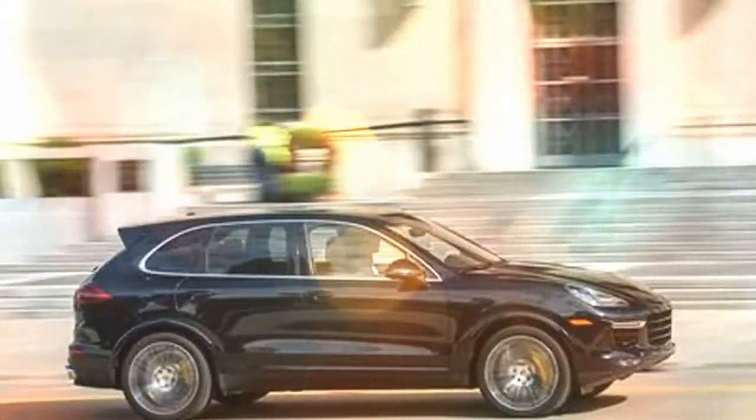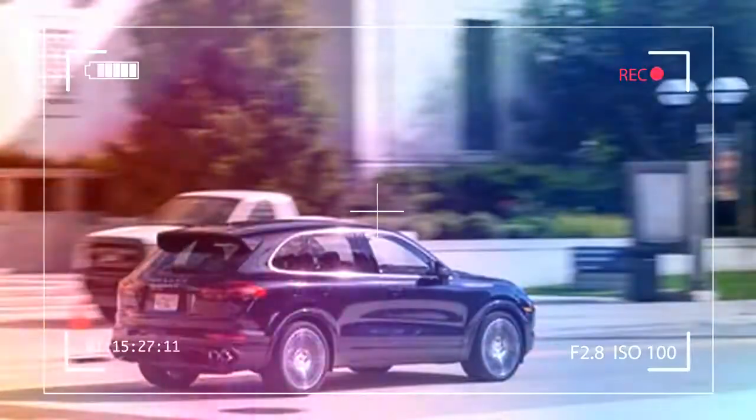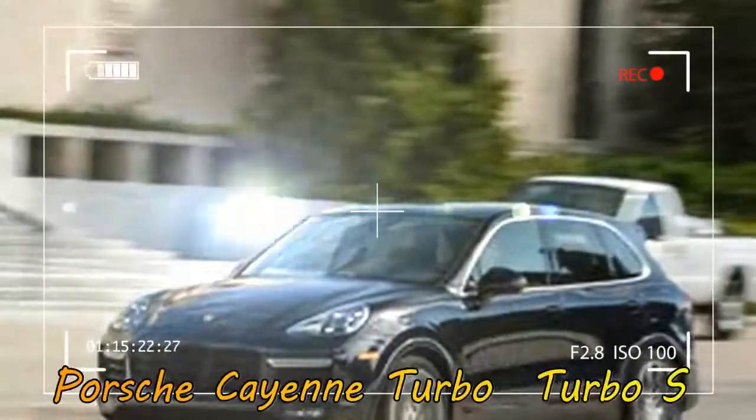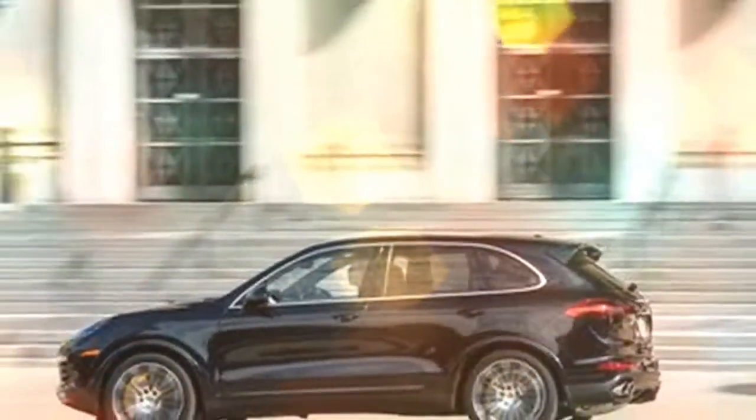Initially called the Mercedes-Benz CLA45 AMG when it debuted as a 2014 model, it's now the Mercedes-AMG CLA45 for 2017. While it added 20hp up to 375, 181 lb-ft of torque up to 350, and an optional limited slip front differential in 2016, the latest updates are mostly superficial.